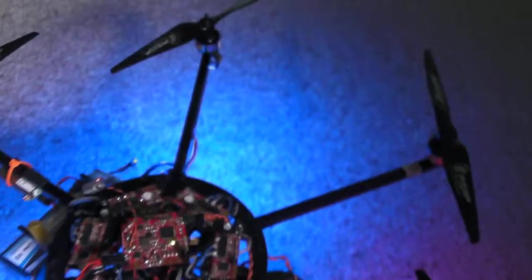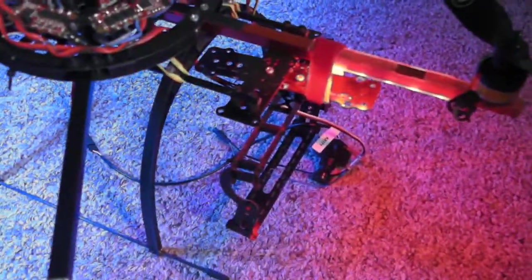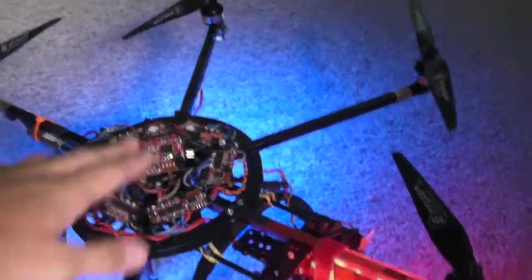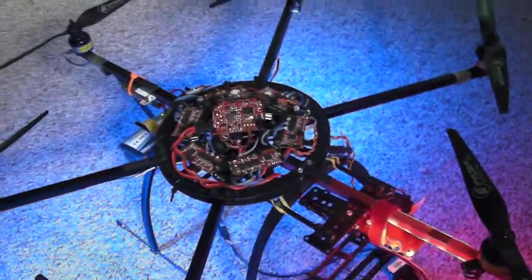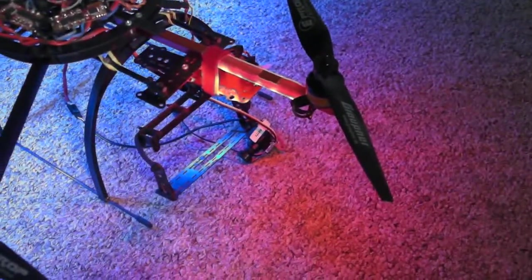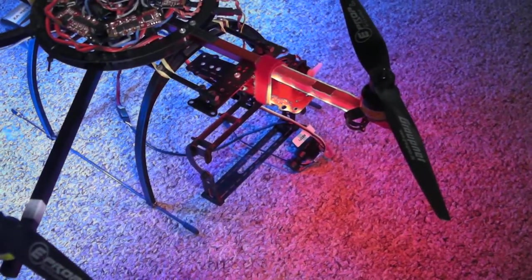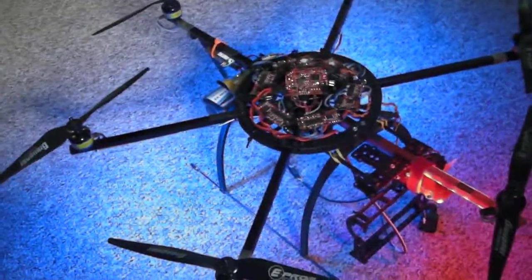I have no idea what that means. Maybe it's interference from this FPV transmitter or something. I recalibrated everything, got the level and stuff. Oh, there we go — I think that was the GPS lock. I still can't figure it out. There we go. Something just happened again. I don't know, is it interference or something? Sometimes the front prop starts randomly spinning. The thing is just going crazy. I have no idea what it is.